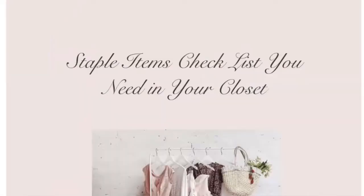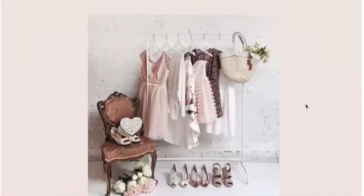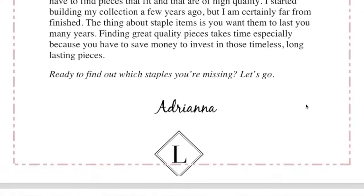You'll definitely be able to recreate these looks with the items that you have because they are staple items. If you don't have all your staple items, I do have a free staple items checklist for you to check out and download. It'll be in the description box below if you'd like to make sure that you have all your staple items as a woman in business within your wardrobe.